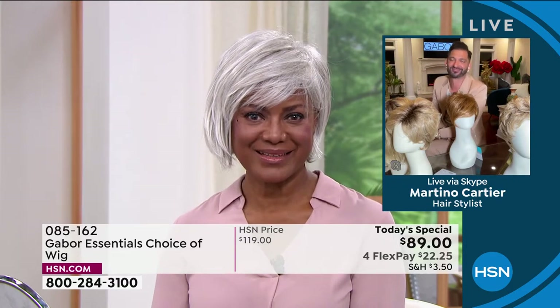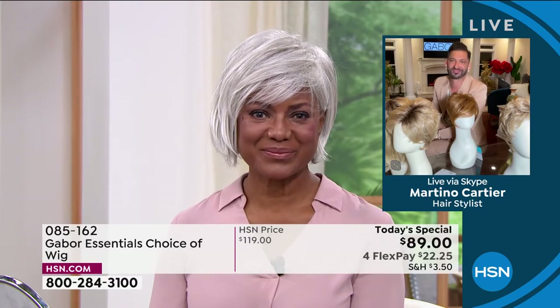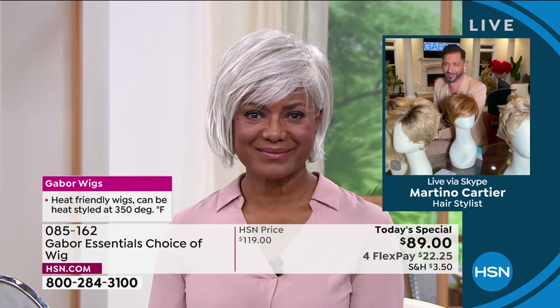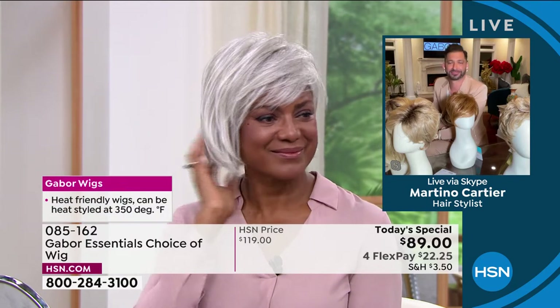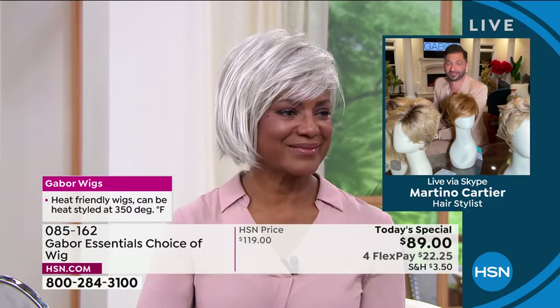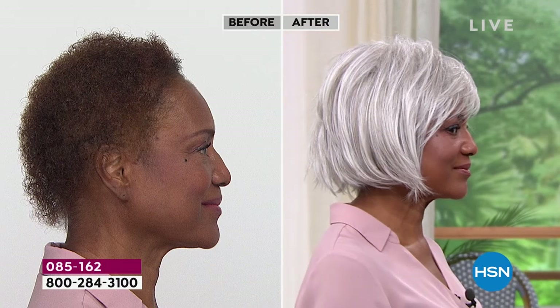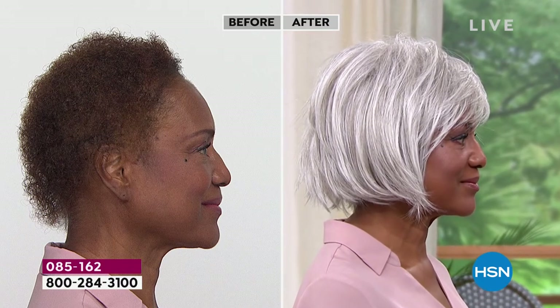And this is not an $89 wig. If you go on the internet and buy an $89 wig, it is going to be plastic — it's not going to look right. This is Gabor. This is the quality that you want.